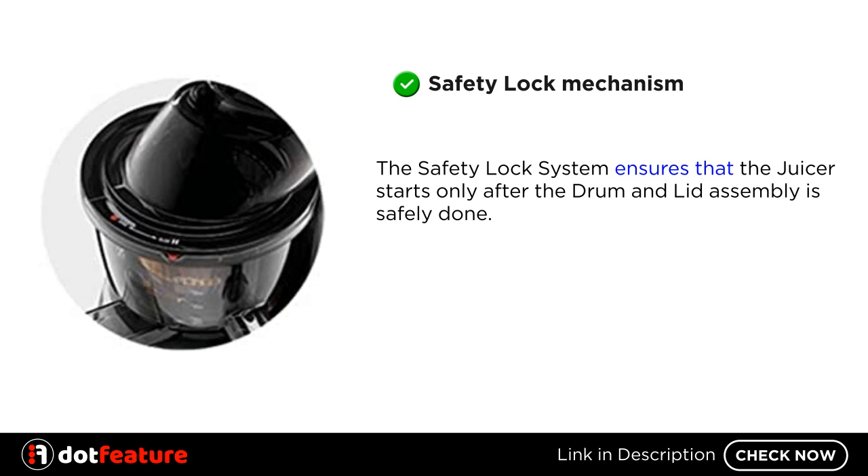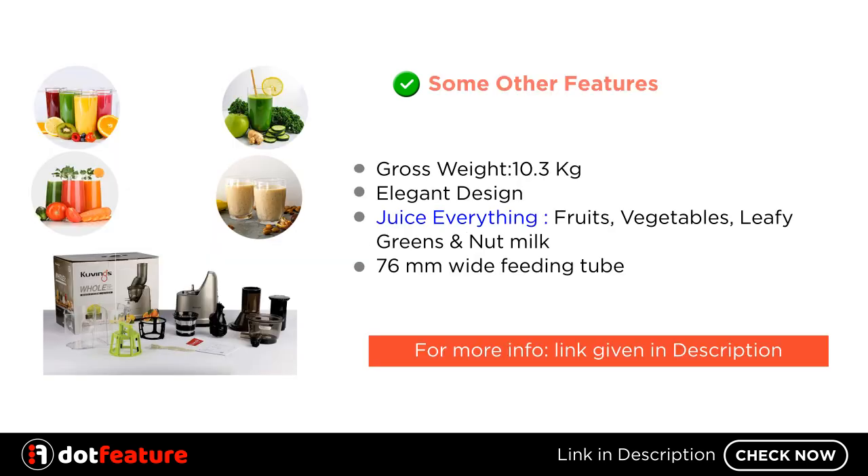Safety Lock Mechanism. The safety lock system ensures that the juicer starts only after the drum and lid assembly is safely done. Gross Weight 10.3kg. Elegant Design. Juice Everything: Fruits, Vegetables, Leafy Greens and Nut Milk. And a 76mm Wide Feeding Tube.